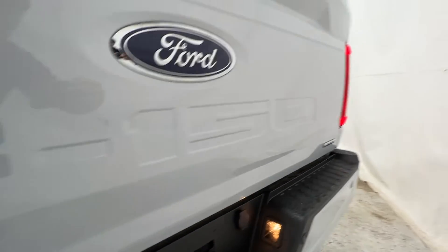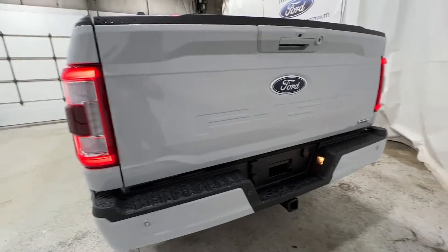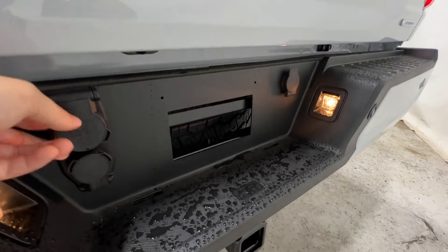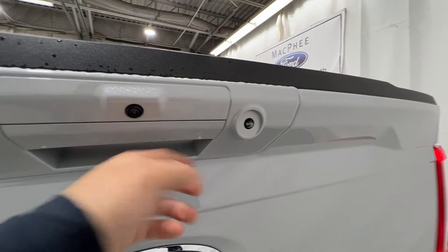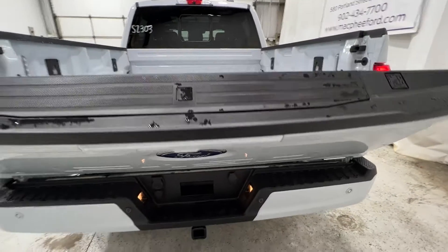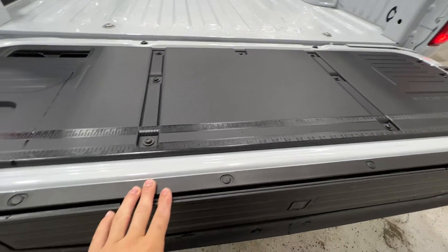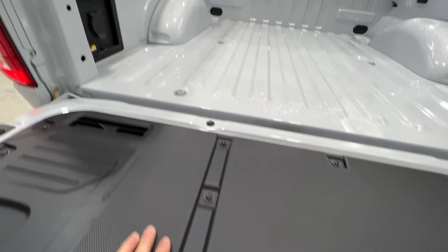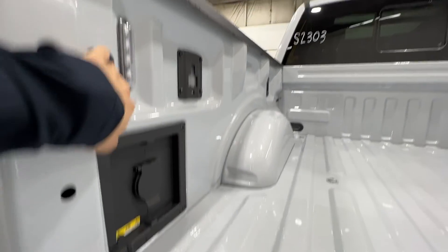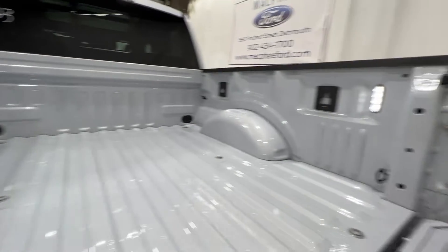There's your F-150 badge stamped right into the back of the tailgate, as well as a Class 4 trailer hitch with 4 and 7-pin connectors, your reverse camera, and LED light. We also have the tailgate step on this F-150 with the tailgate work surface, and a standard 120-volt outlet in the bed with LED box lighting.